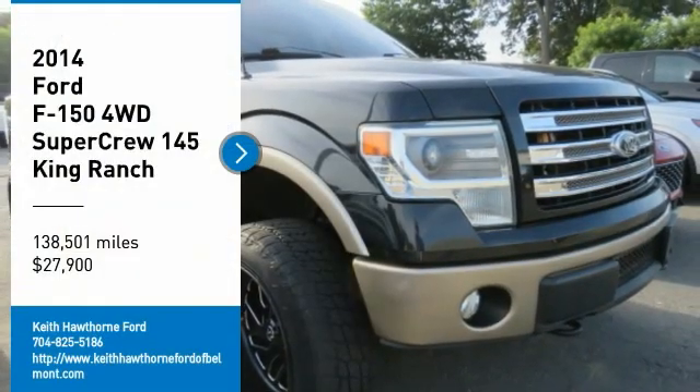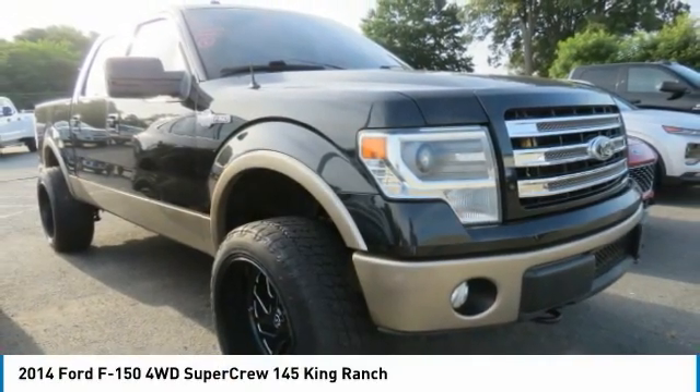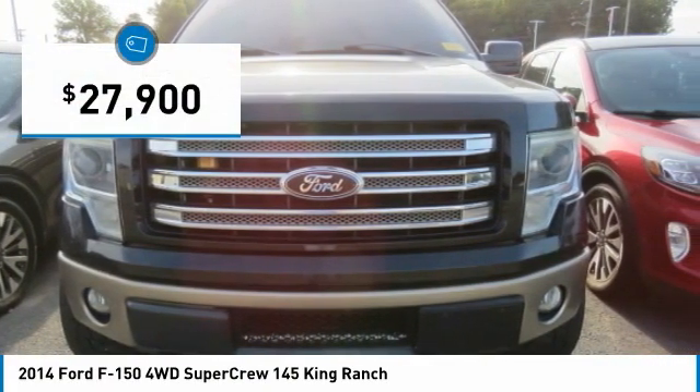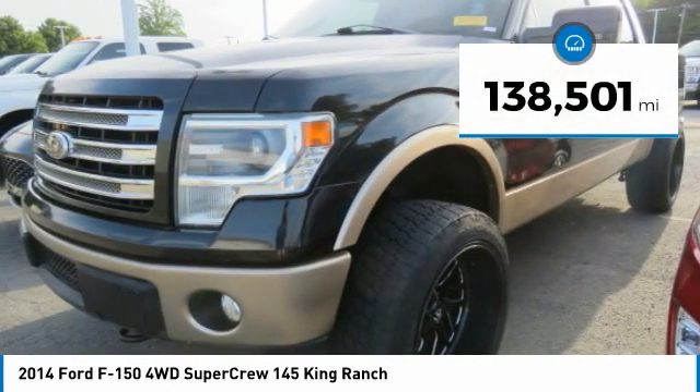Take a ride in the 2014 F-150. A Ford F-150 knows how to handle any situation. It's built to follow orders, no whining, and is priced below $30,000. This vehicle has less than 140,000 miles.